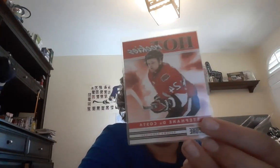Now I start with the inserts. I got a Hot Rookies card of Stefan DaCosta. I don't know a lot about him — it's kind of a random one — but I like how the Hot Rookies cards look.